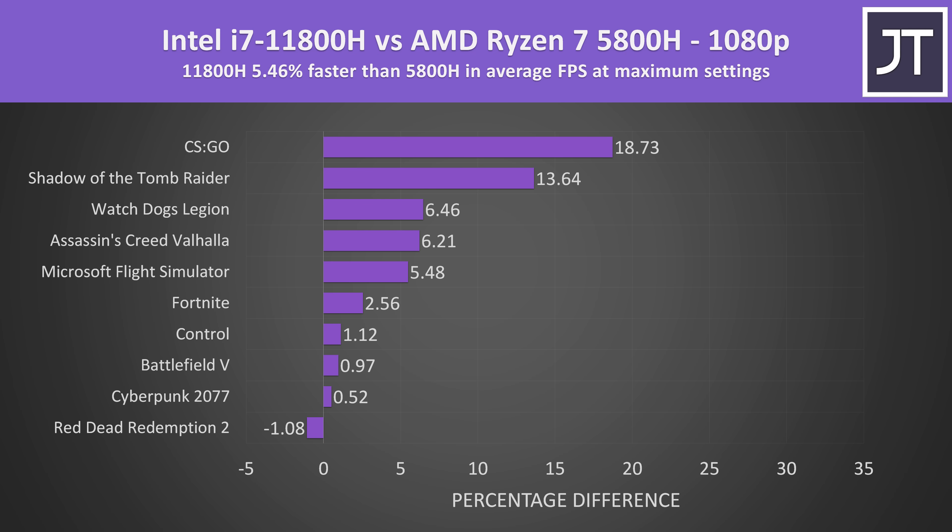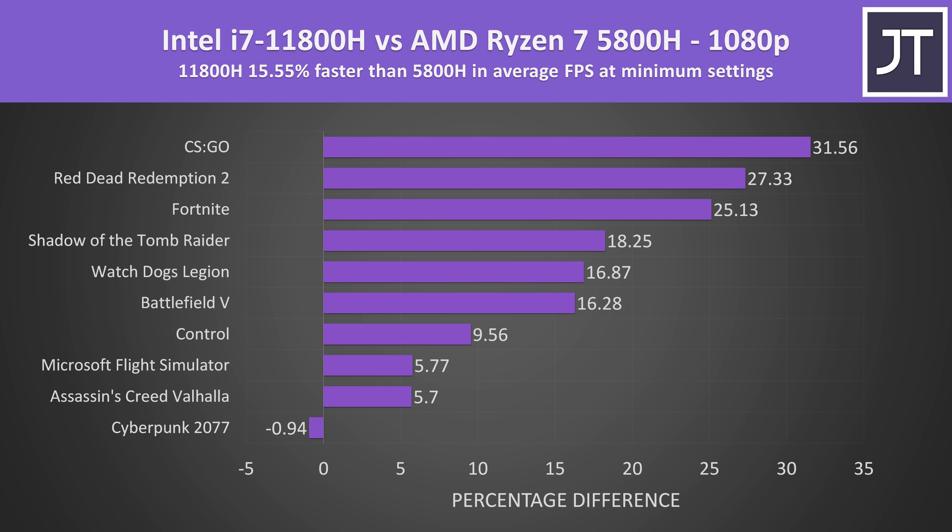On average over all 10 games tested at 1080p with the highest setting preset, the Intel i7-11800H laptop was around 5.5% faster compared to the Ryzen 7 5800H laptop. The i7 was slightly slower in one game, but it's margin-of-error stuff — Intel is winning more than it's losing. If you consider CS:GO as an outlier, we're looking at a 4% lead for Intel in the other 9 games. At the lowest setting preset, the i7 has a much higher 15.5% lead over Ryzen. There's a larger difference at lower settings because the processor generally matters more, but most laptops with 8-core processors should have good GPUs capable of higher settings.